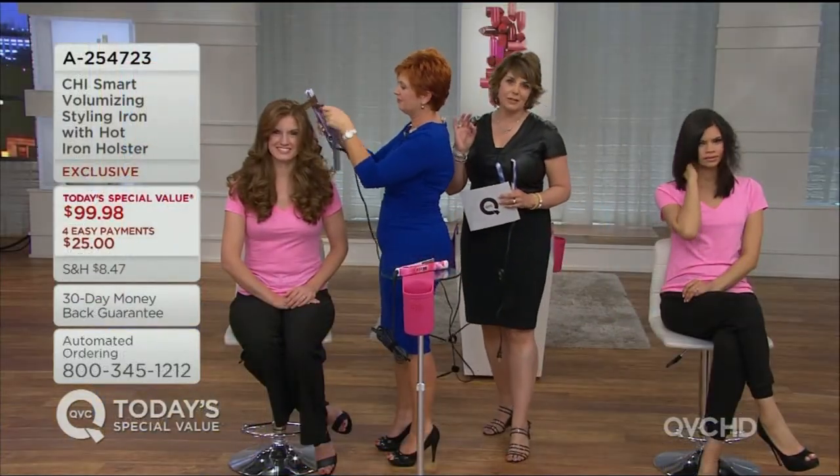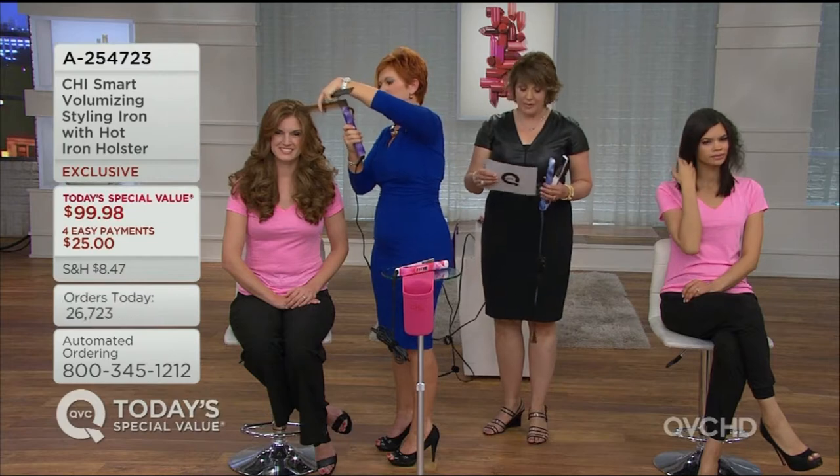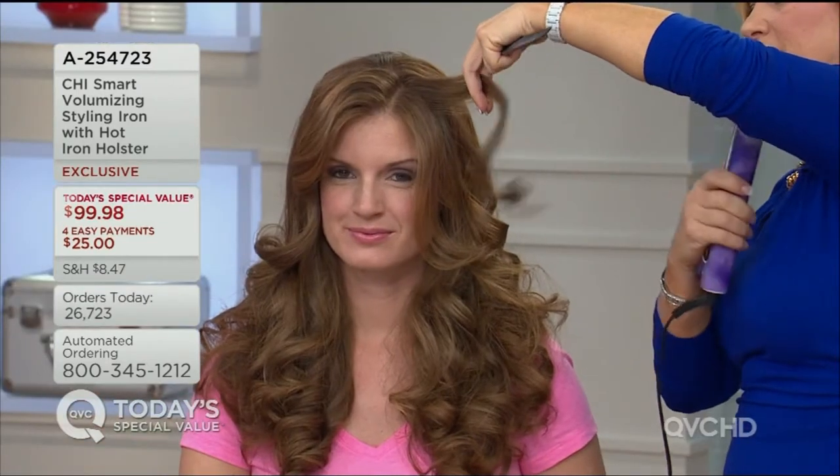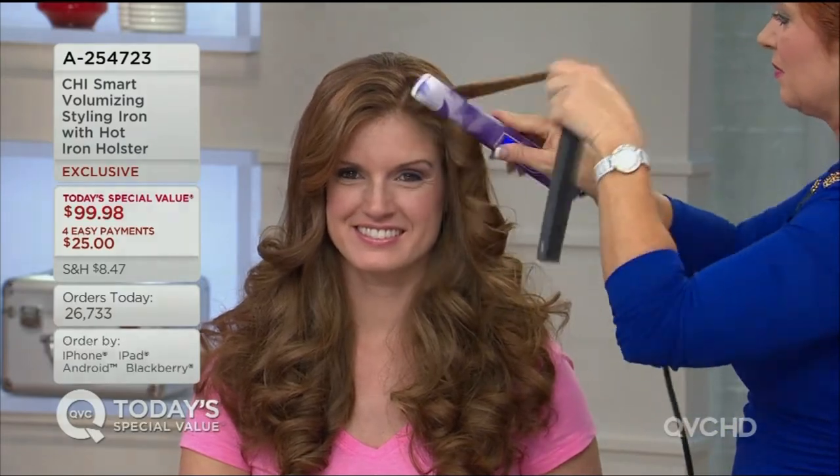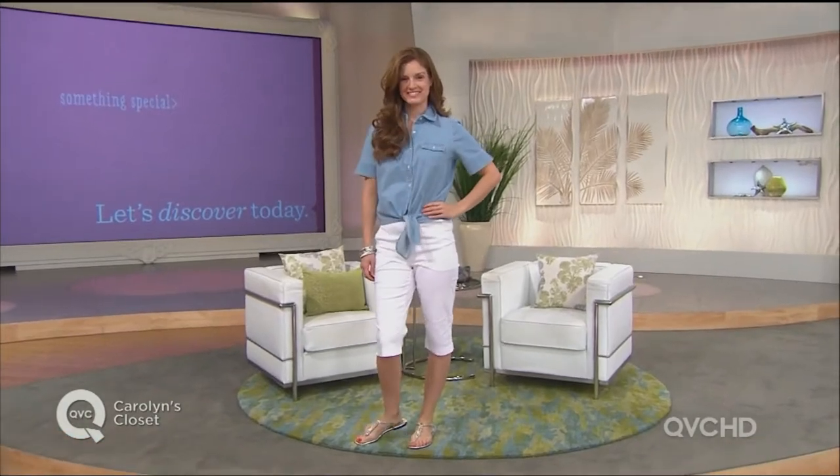The value of the iron alone is $173. We're including the holster, so this is $99.98 — when you'd normally pay $173.